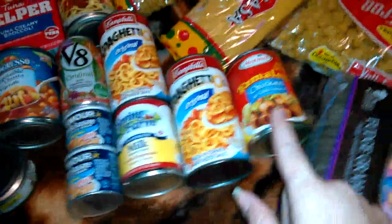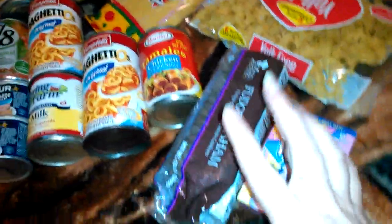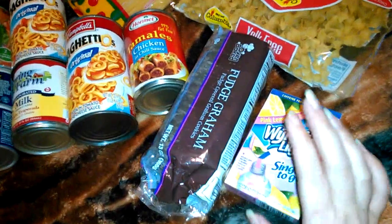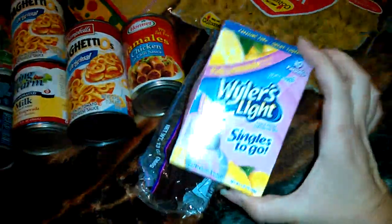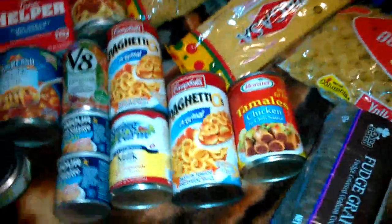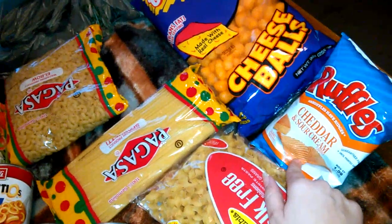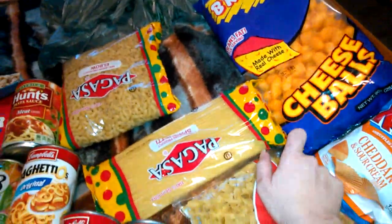Evaporated milk stuff. My husband loves these — he loves these tamales, so I got him some. And some cookies for dessert. I got some of these for my water because they're sugar free, and it's better for me than drinking soda. Got some egg noodles, chips for his lunch, and cheese bites for the munchies.